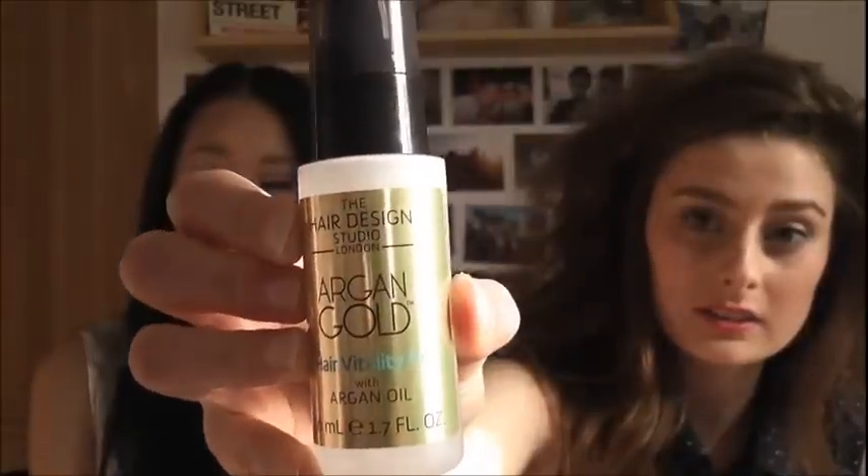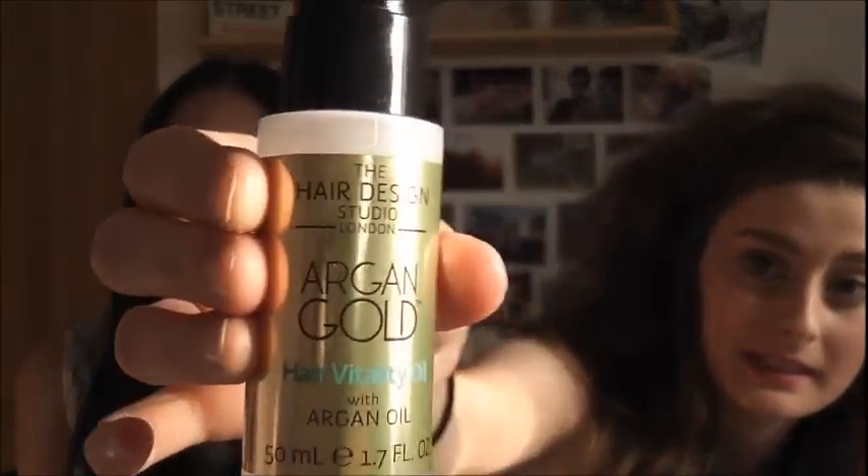Third March favourite is another hair product — it is the Argan Gold. It is the nicest smell ever. If I was going to make a perfume, I would make it in this scent. It's got a little squeezy nozzle. It smells like sweet vanilla, cinnamon, but kind of tropical — a sweet vanilla-y tropic smell. Oh, I love it so much.